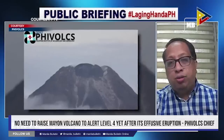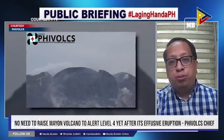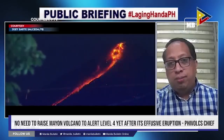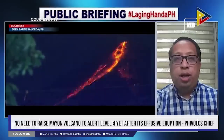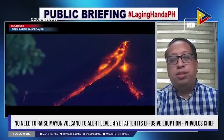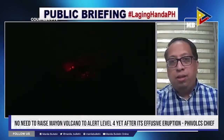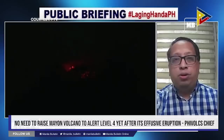So far, ang nakikita lang natin would be yung inflation sa upper part or upper slope. And we are also waiting for increase in the mass flux — meaning lumadami at umahaba yung lava flows, lumadami yung pyroclastic density current events, and nakakaroon ng lava fountaining. Tinitingnan din natin kapag magkaroon ng minor explosion.